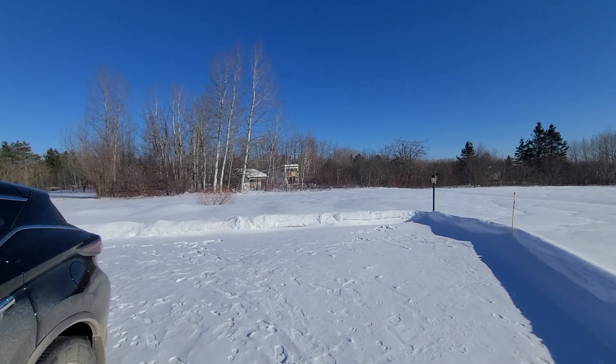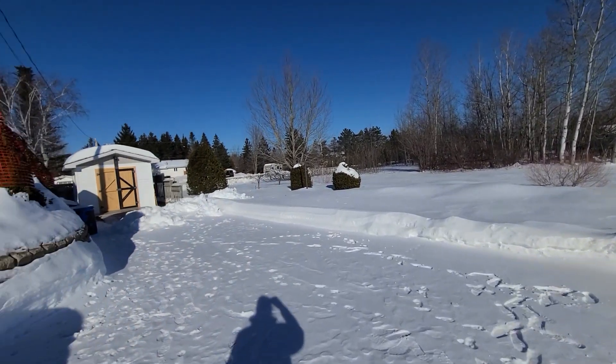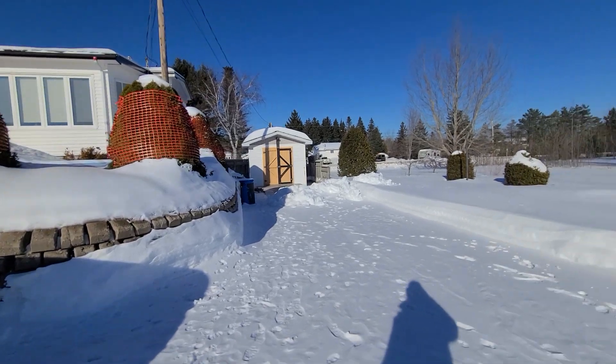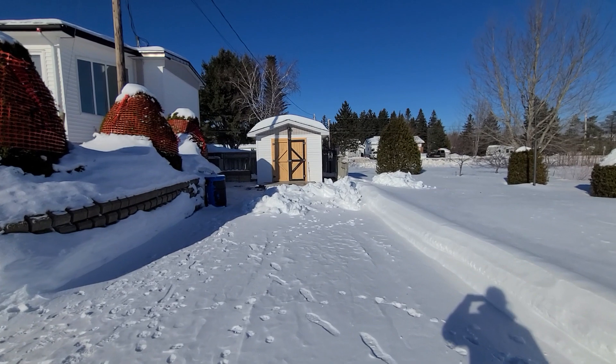On the property next door there is a camp, and to my knowledge nobody actually uses it. You have a shed here, and there are steps that go all the way around to the front of the house. There's also an exterior door that takes you directly into the basement.